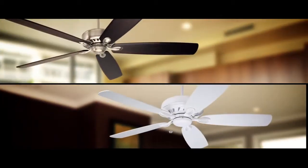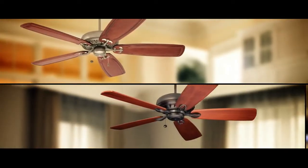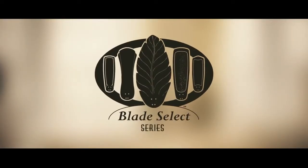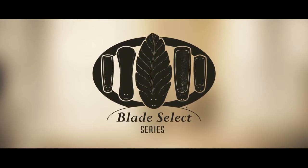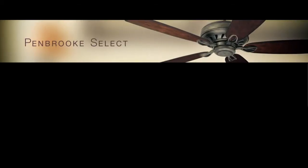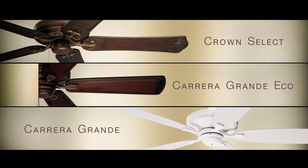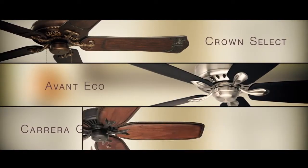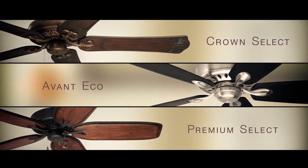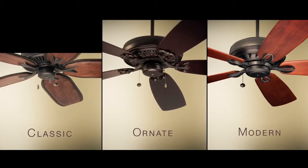We offer thousands of choices in an array of styles, from traditional to contemporary, and that's especially true for our Blade Select series. This line of ceiling fans is all about options, starting with six elegant housing styles: the Penbrook Select, Carrera Grande Eco, Carrera Grande, Crown Select, Avant Eco, and the Premium Select. So whether searching for a classic look, an ornate design, or a modern touch, it's all up to you.